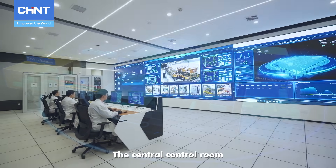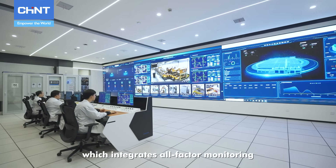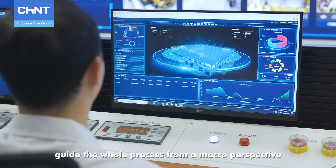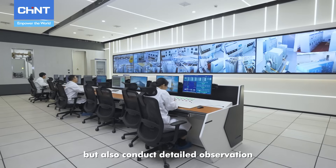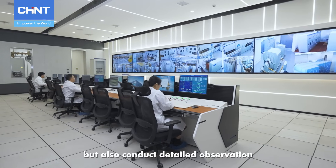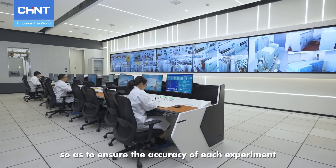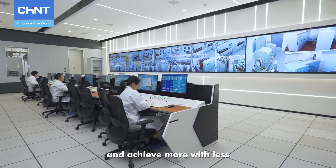The central control room, which integrates all-factor monitoring and data visualization technology, can not only guide the whole process from a macro perspective, but also conduct detailed observation from a micro perspective, so as to ensure the accuracy of each experiment and achieve more with less.